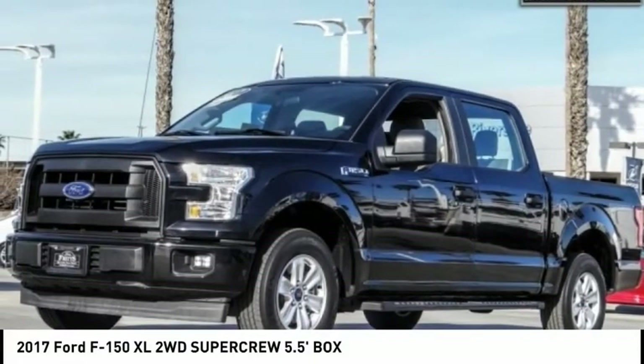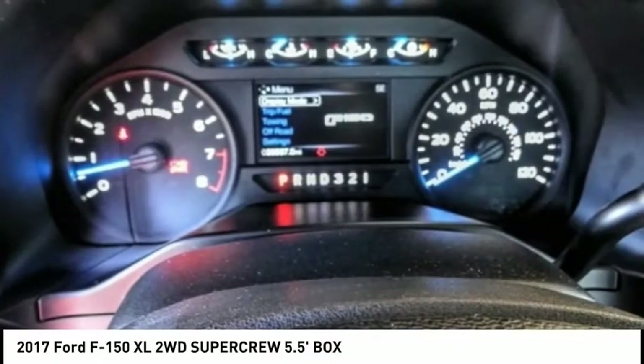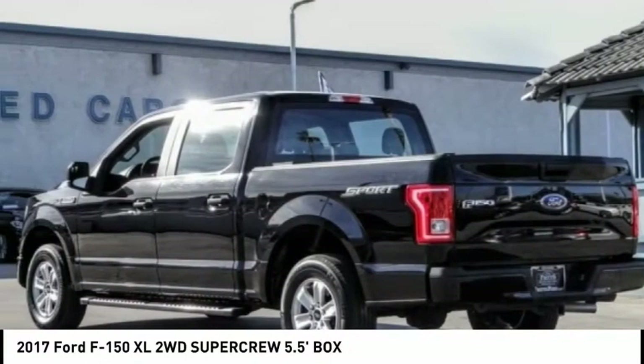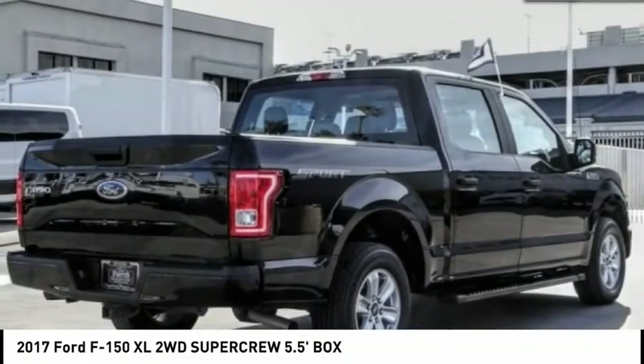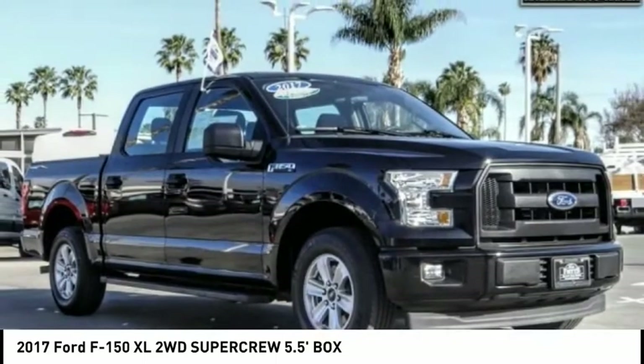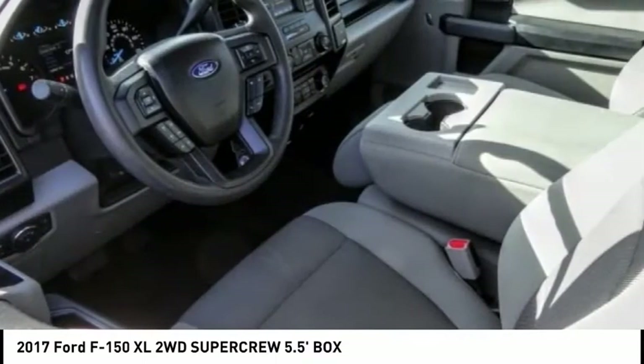Come test drive the 2017 F-150. A Ford F-150 knows how to handle any situation. It's built to follow orders, no whining, and is priced below $25,000. This vehicle has less than 40,000 miles.